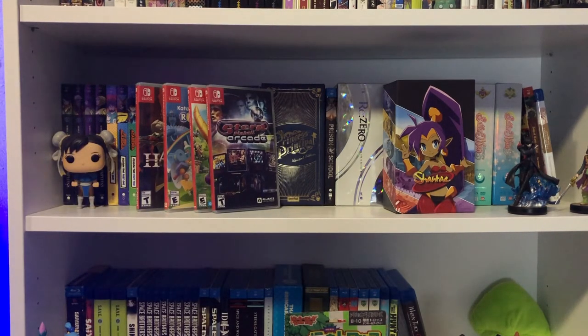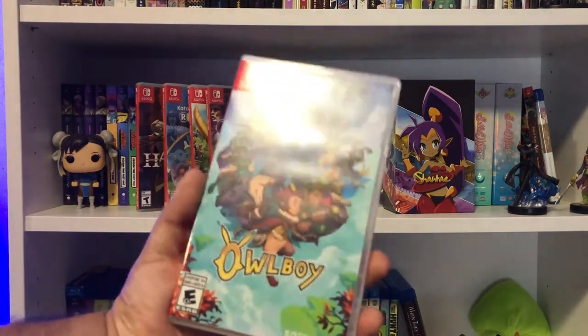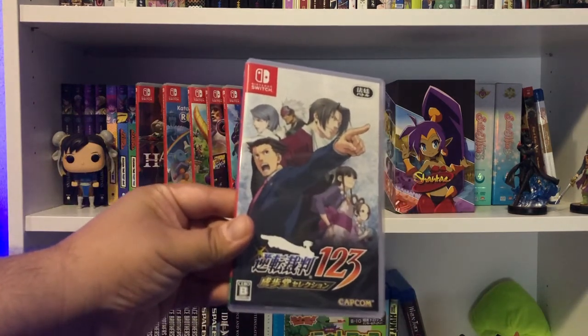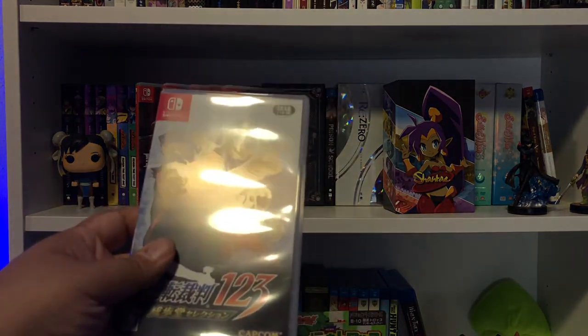This indie game looked interesting and I found it for a really cheap price — it is Owl Boy. Love the cover, looking forward to playing it. And this is something I've always wanted to play for years — I even played a ROM of it in high school. It was available on the Asian market, so I got it from Play Asia: it is the Ace Attorney 1-2-3 Collection. There's a new one coming out that I've already pre-ordered.